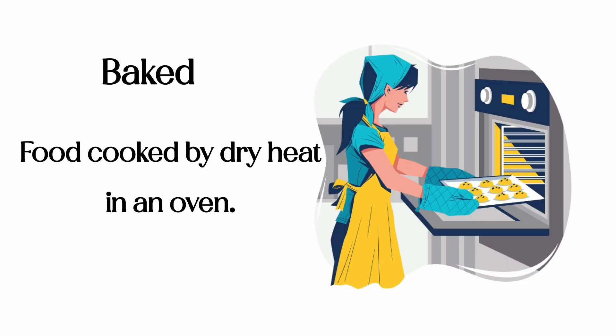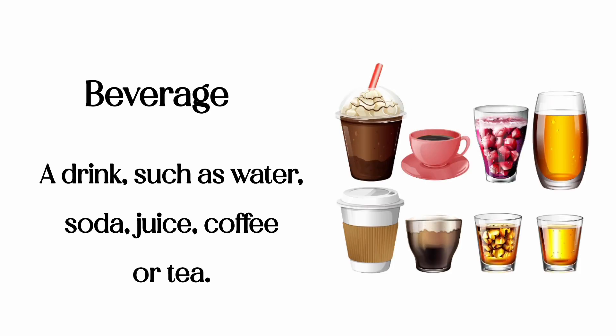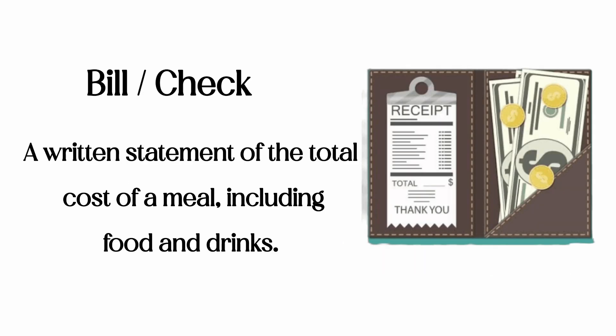Baked: food cooked by dry heat in an oven. Beverage: a drink, such as water, soda, juice, coffee, or tea. Bill/check: a written statement of the total cost of a meal, including food and drinks.